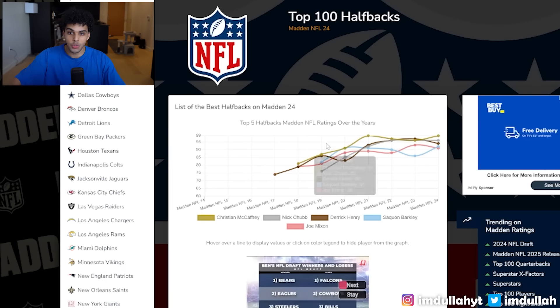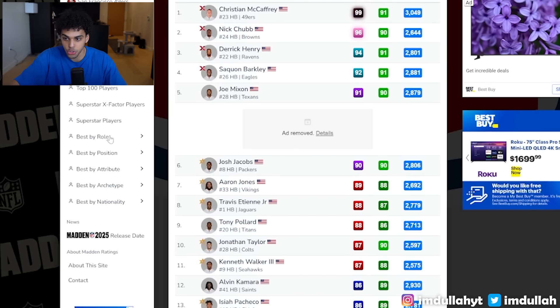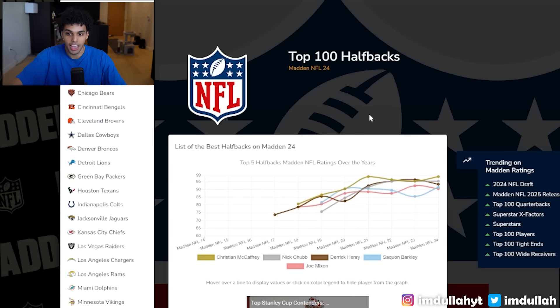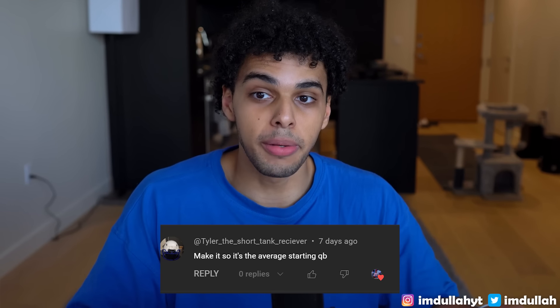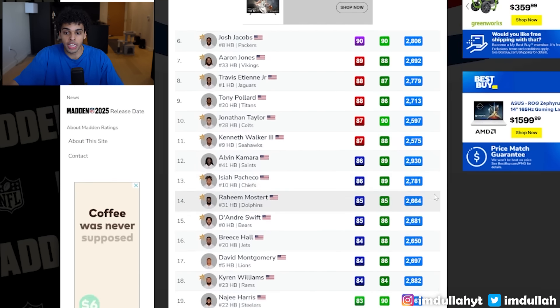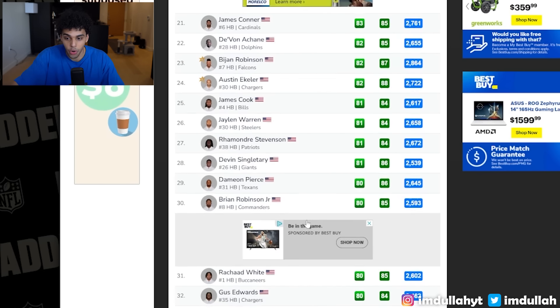Here's how I did it. Using maddenratings.com, sorting by position to halfbacks, they list the top 100 halfbacks — though there are 174 total. In the last video I combined every quarterback into one player, but there were so many bad quarterbacks it messed things up. You guys suggested I take only the players that are starting in the NFL, so for this video I took the top 32 running backs and combined them into one.